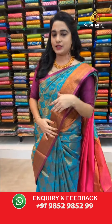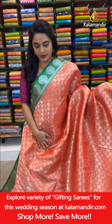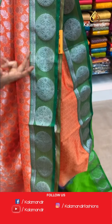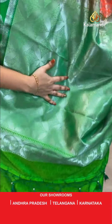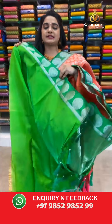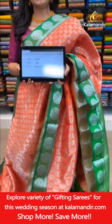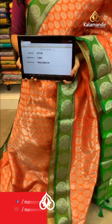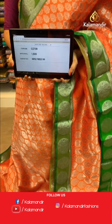Moving on — orangish peach and green color, a very cute combination. Same pattern: all over body floral brocade in silver zari. Contrast border with circle florals and temple design, very beautiful finishing. Contrast pallu with intricate diamond view in silver zari. Paired with a contrast self-embossed design blouse with border. Saree code CJ738, price ₹1800. To grab the saree, take a screenshot and share on WhatsApp 9852985299.